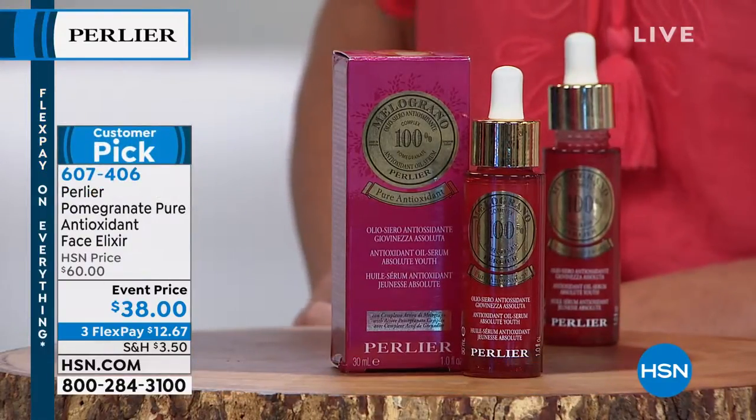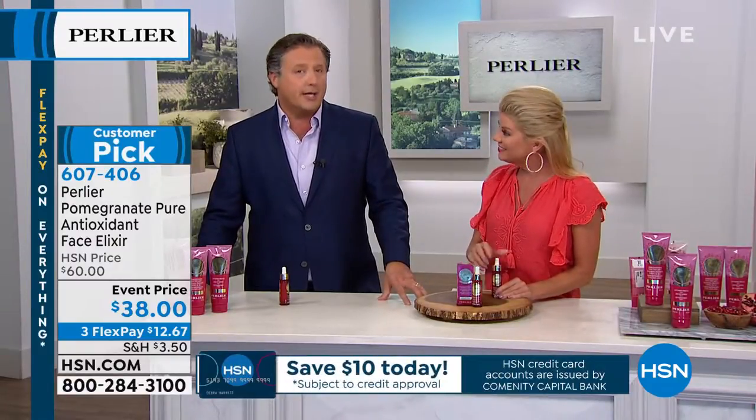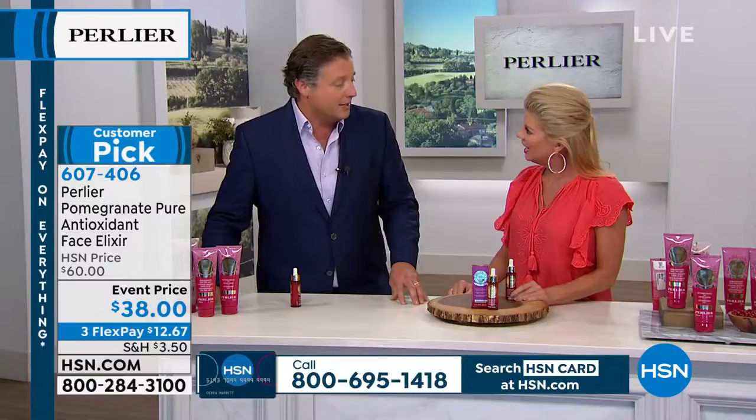It has an ingredient that tricks your skin into acting like it did when you were 28 years old. So if you're 21, you don't need it. If you're 27, you don't need it. If you're 38, you need it. If you're 48, 58, 68 — anything above 28, you need it because it tricks your skin into thinking it's younger. Therefore, it will act younger. It's a really incredible ingredient that only this product has.